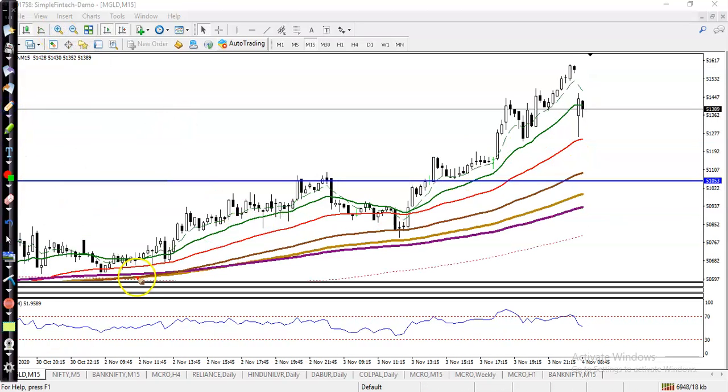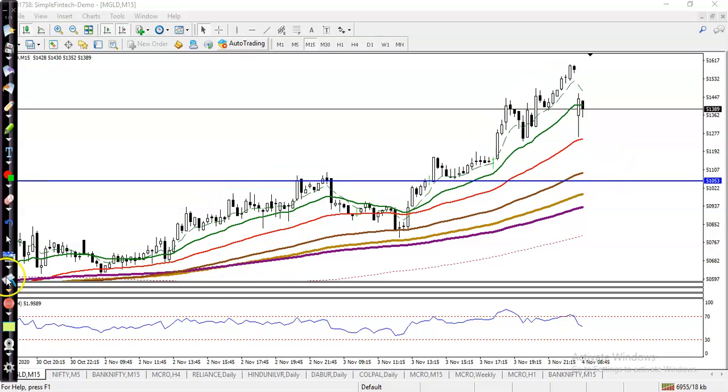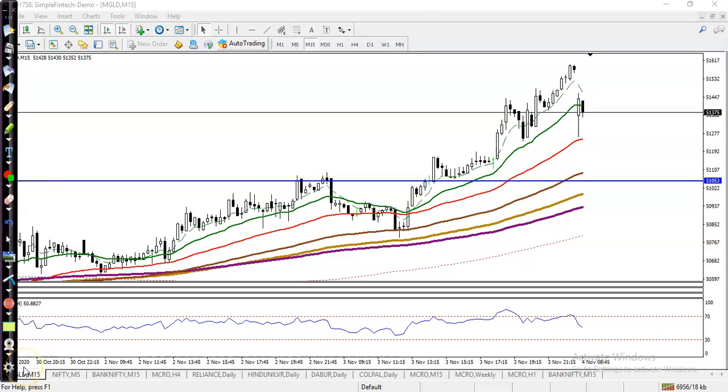On the 15-minute chart, price is bouncing off the 50 and 100 moving averages. Price has retraced to the 100 moving average, which is right here. So we are looking for a buy. I hope you enjoyed this video — if you liked it, please like and subscribe. Thanks for watching.